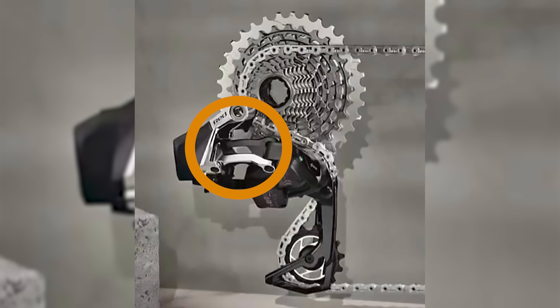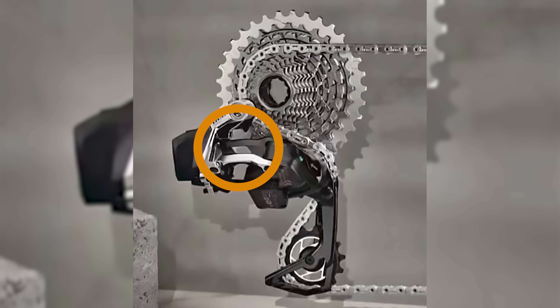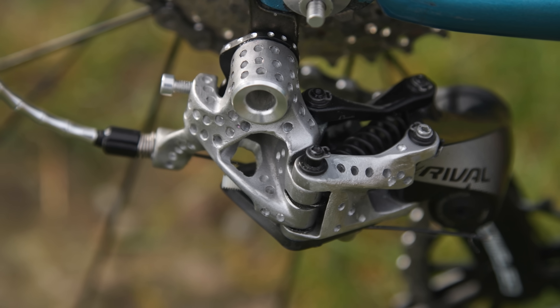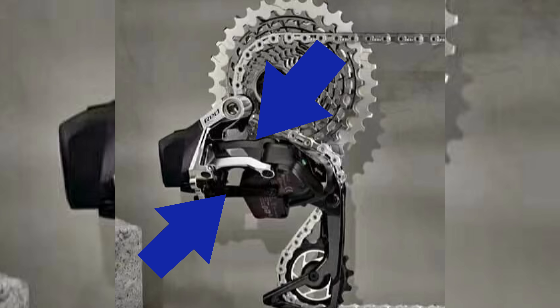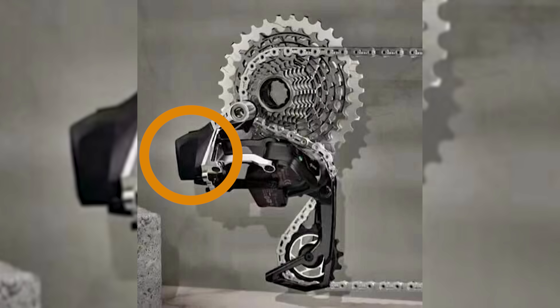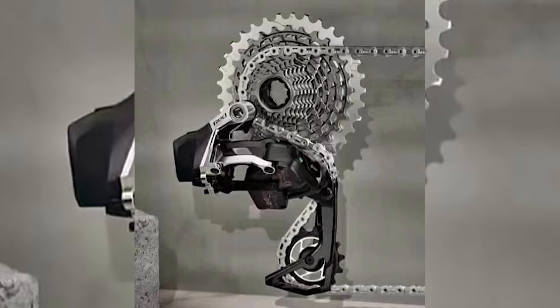The new rear derailleur appears to have a number of areas hollowed out to shave weight. The design is reminiscent of Campagnolo's skeleton brakes, or the kind of Drillium you'll often see on hill climb bikes. The parallelogram in particular, which links the upper and lower pivot points, appears to have very large holes in both the inner and outer plates, while the derailleur cage also looks to have excess material removed, with the new pulley wheels looking a little more exposed. SRAM seems to be sticking with the same AXS battery layout as before, and the upper pivot also sees less black paint and more polished metal.